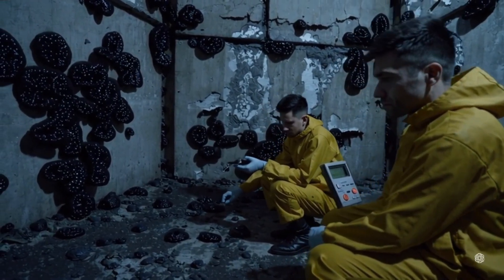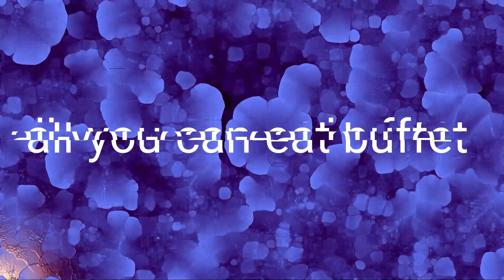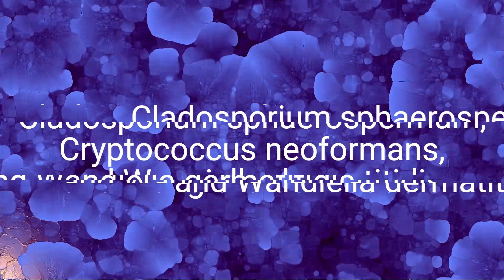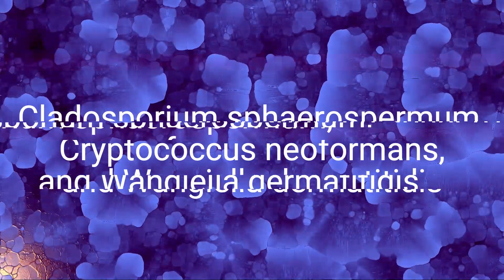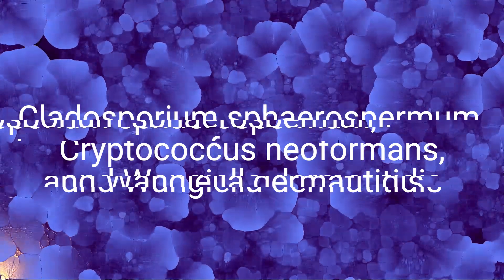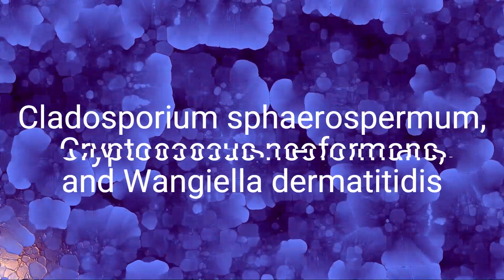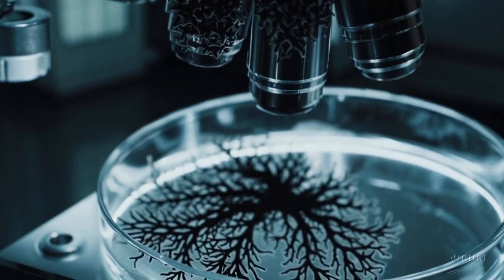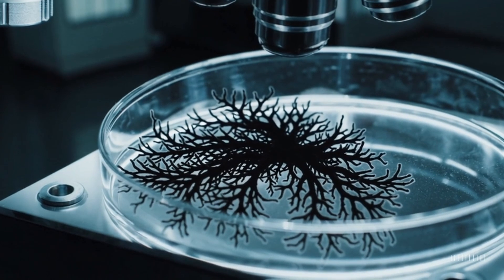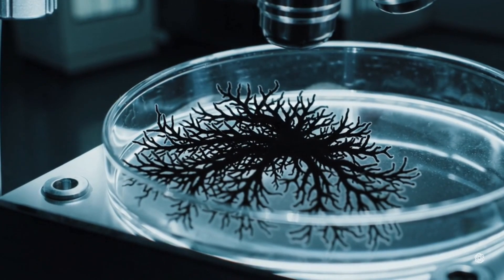While humans get cancer from radiation, these fungi treat it like an all-you-can-eat buffet. Meet the three main offenders: Cladosporium sphaerospermum, Cryptococcus neoformans, and Wangiella dermatitidis. Not exactly household names, but they're not the kind of guests you'd invite to dinner. These fungi don't just tolerate radiation — they thrive on it. Instead of cowering in fear of gamma rays like the rest of us, they actively move towards the most irradiated spots, rubbing their metaphorical hands together with glee.